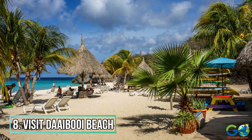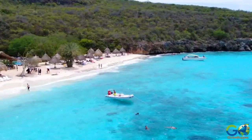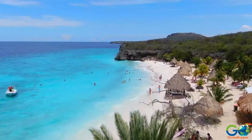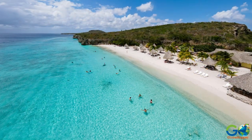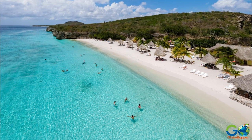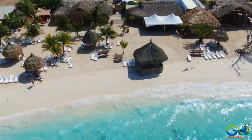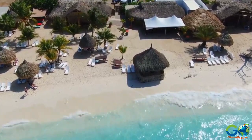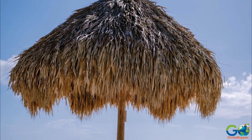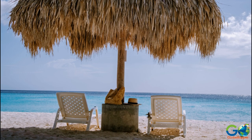Visit Daiboi Beach. Despite that Curaçao is known for more than 35 spectacular beaches, some are privately owned. Fortunately, Daiboi Beach is not only one of the prettiest beaches in the region, it is also public and free of charge to visit. The waters here are perfect for swimming or snorkeling, and are so turquoise and clear they almost look photoshopped. The powdery white sand is excellent for sunbathing, and the area surrounding the bay is simply stunning. Thatched cabanas on the beach provide shade for those in need, and there is a facility for food and drinks as well as washrooms.